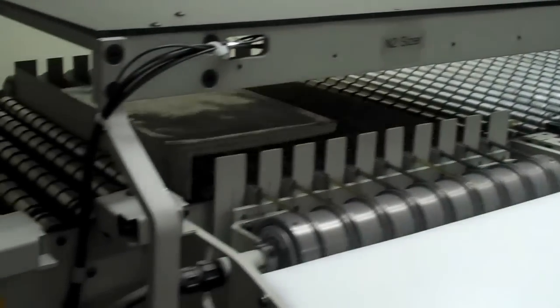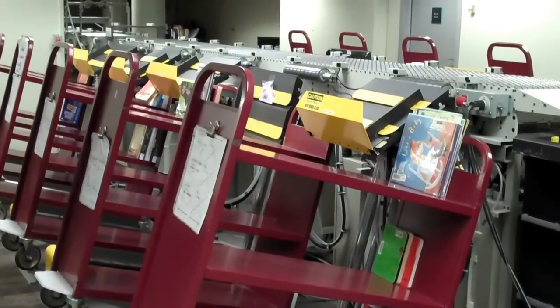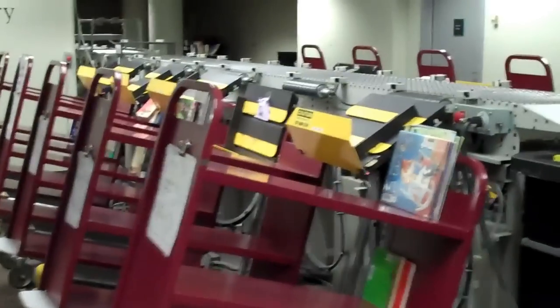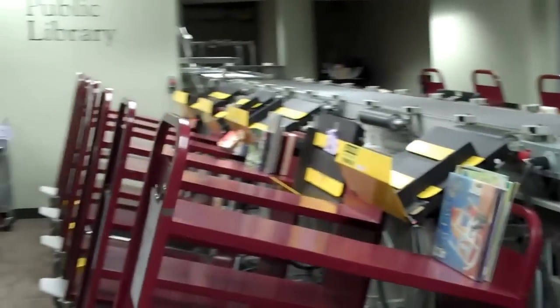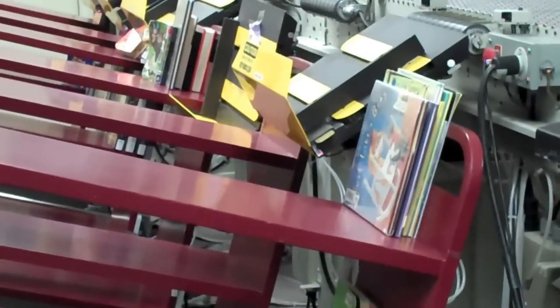The machine turns the item so it is straight and then scans the barcode to check in the item. The carts around the machine are for items that belong in all of the different parts of the library, as well as those that need to go to other libraries. The carts are tilted so that the books stay stacked.